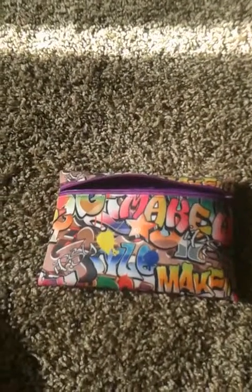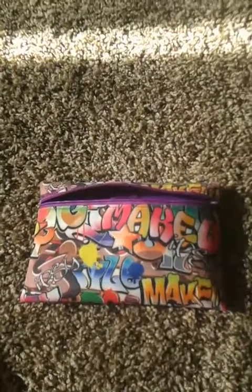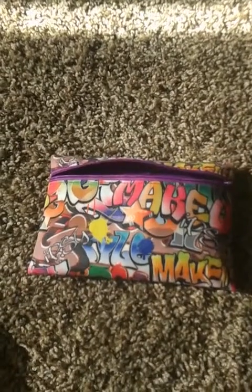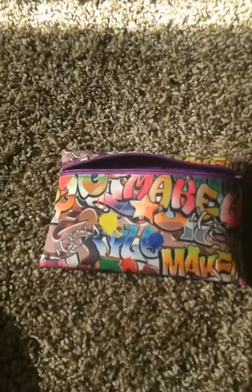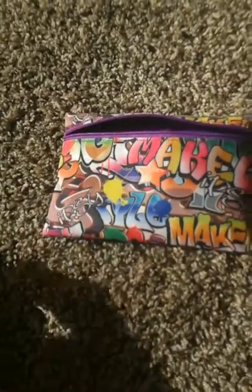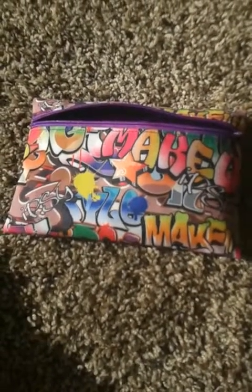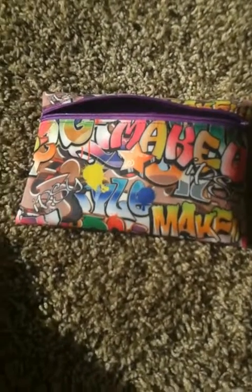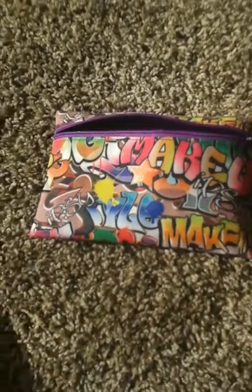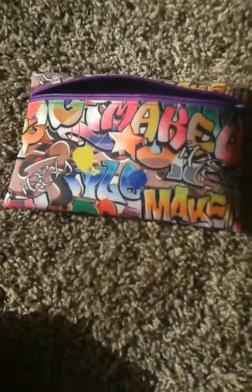Hello guys, it's Kylie. I meant to upload this one a while ago — I started a new job so everything was a little hectic, just trying to figure out when I could do stuff. But today I've come to you with my everyday makeup bag, and then a little surprise at the end.